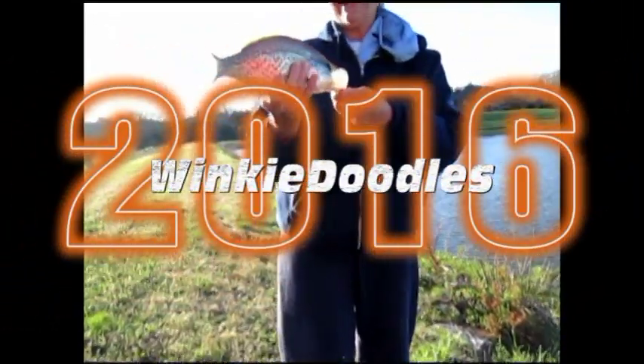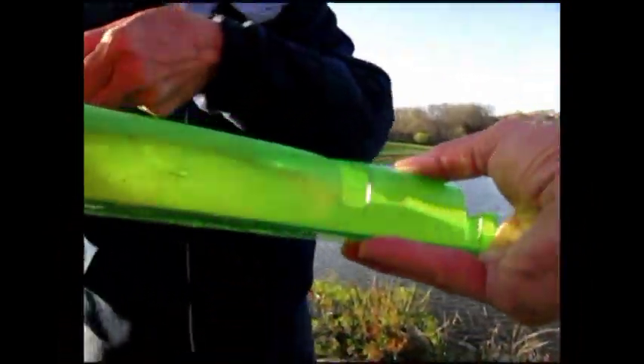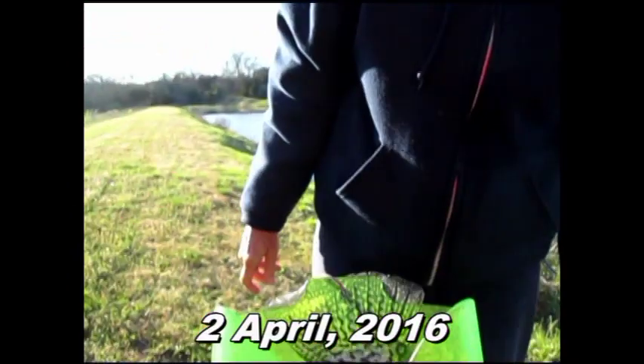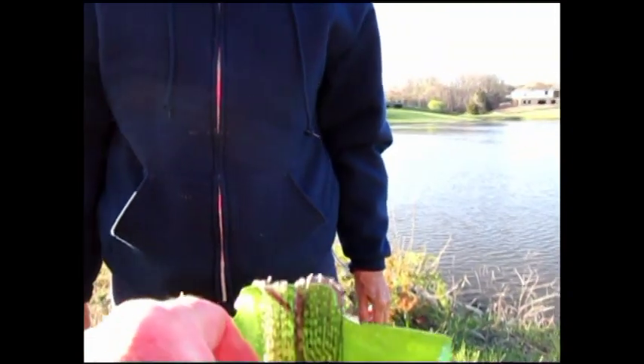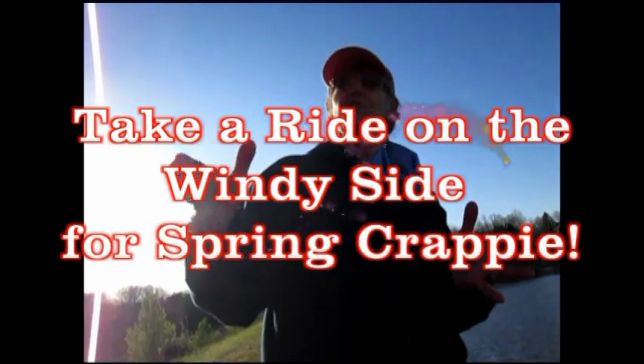I saw Lorraine battling this monstrosity. There he is. Isn't it a beauty? Look in there, you big small thing. He reads 13 over 13 inches. I know it, and the secret is to be on what side of the lake? On the windy side.